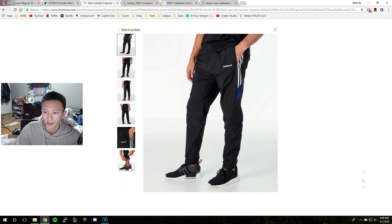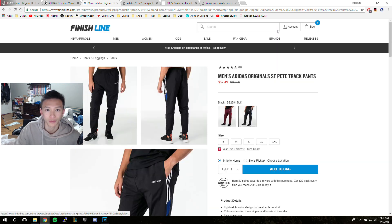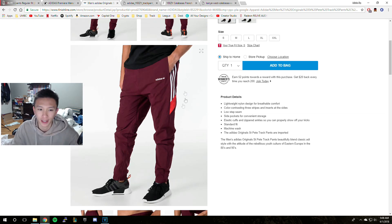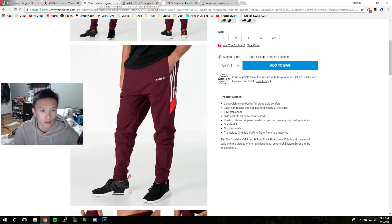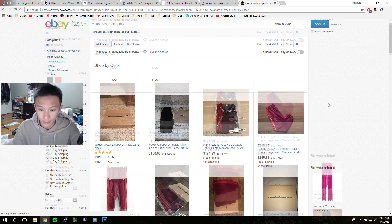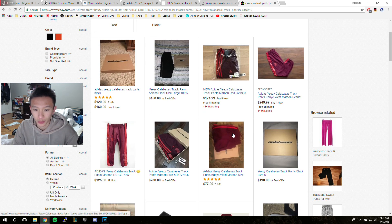So yeah, it's a really cheap alternative if you're trying to find something similar. In a way, this pair is similar to the Calabasas pants because the colors are pretty similar. They both have elastic cuffs, except the Calabasas retails for about $120 but I'm pretty sure resell is a lot more. And yeah, the resell is about $250 or near $200.